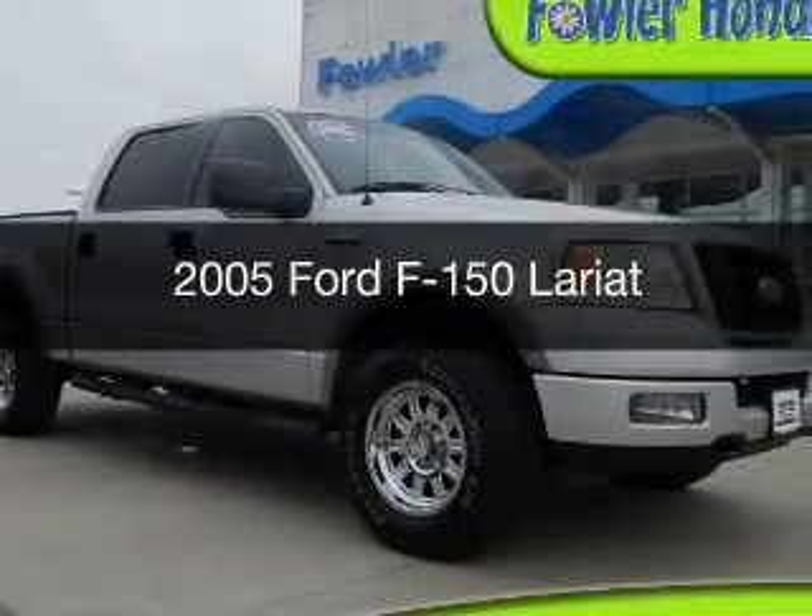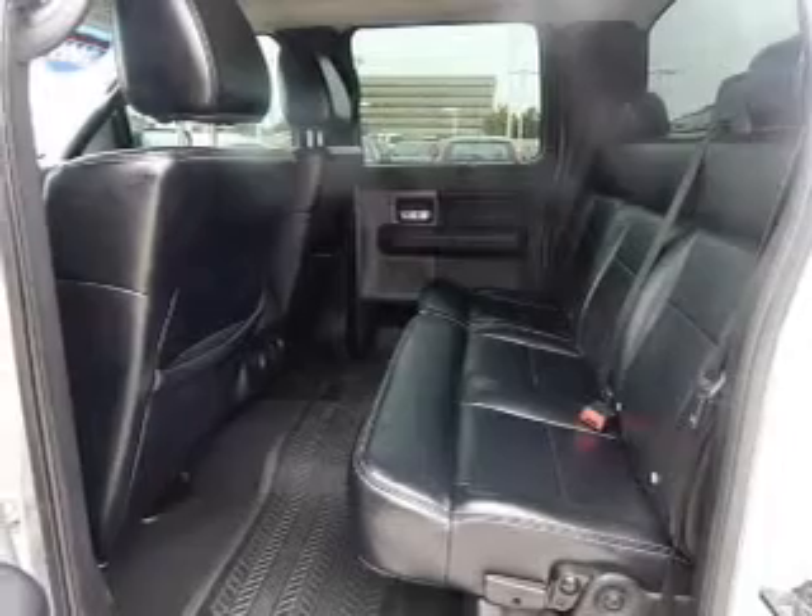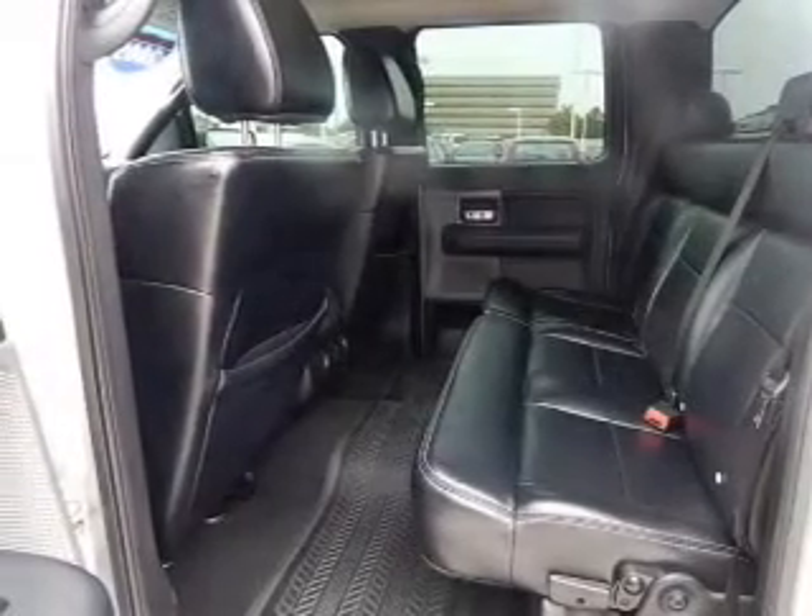This is a used 2005 Ford F-150. It's powered by 4-wheel drive, a 5.4-liter, 8-cylinder engine,